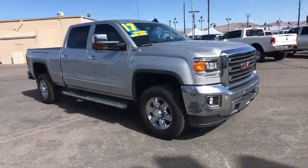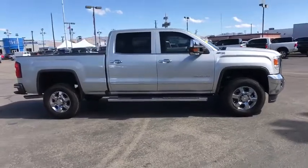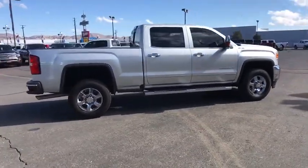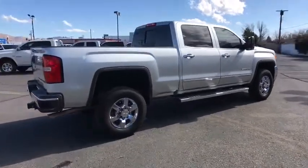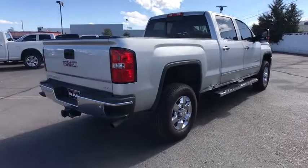The 2017 GMC Sierra 2500 HD. The GMC Sierra 2500 HD has all your workhorse basics covered. No worries here. This vehicle has less than 9,000 miles. Here are some of this vehicle's great options.